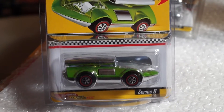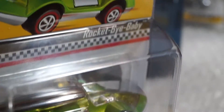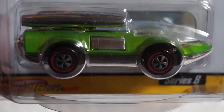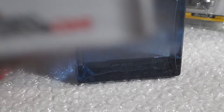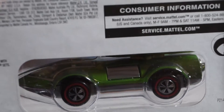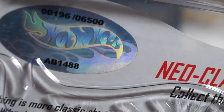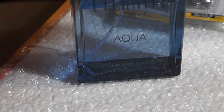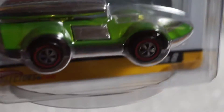Starting off with number one, this is the Rocket by Baby — spectra flame green with red lines. The back shows it's 6,500 made and all numbers are matching: zero zero one nine. Let's take a last look at this one.